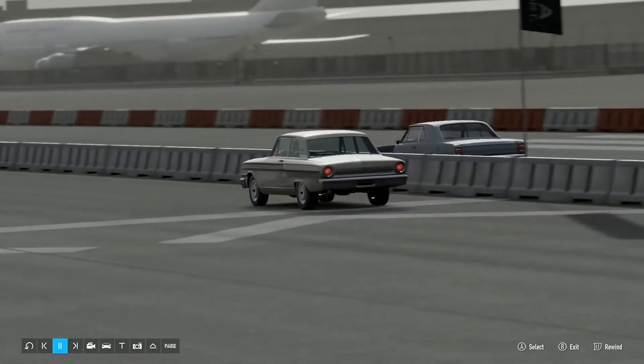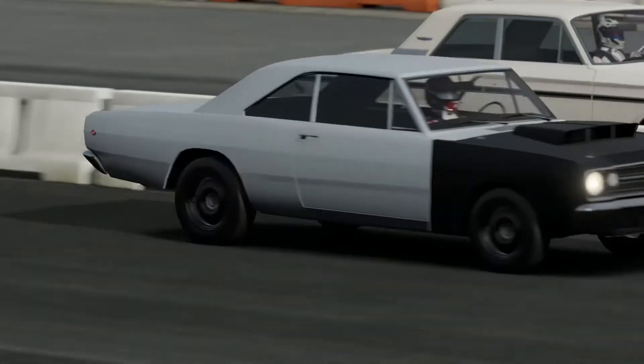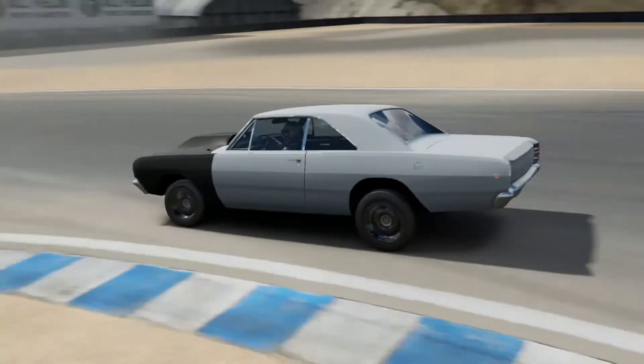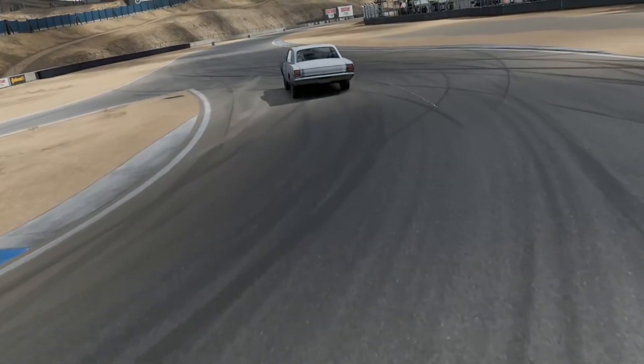Only 80 of these LO23 packages were ever made and can now go as high as $250,000 at auction. That's a very expensive muscle car — one of the most expensive Dodges in the world from this era.